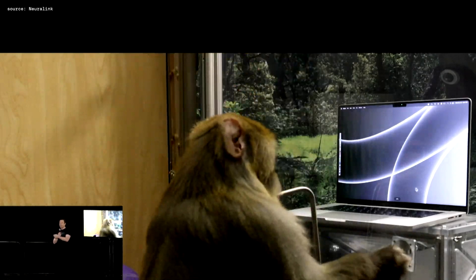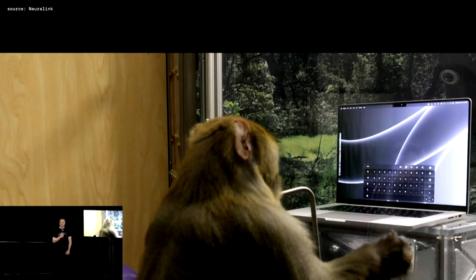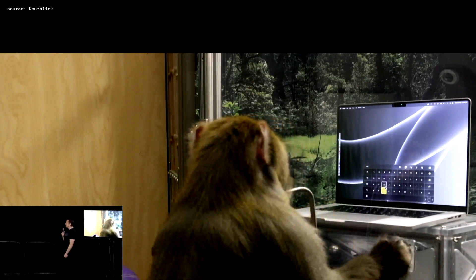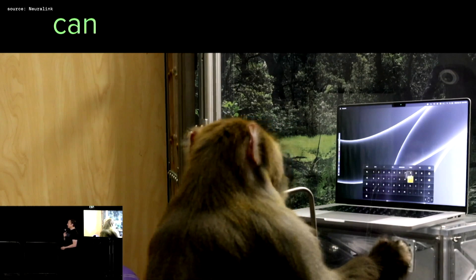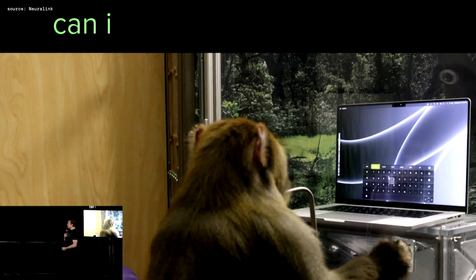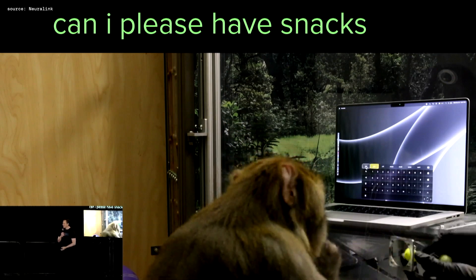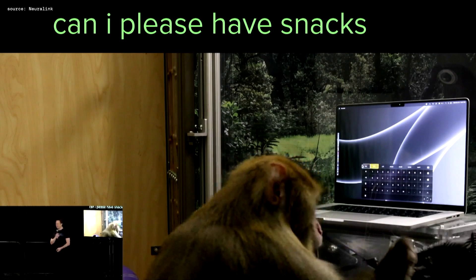I think it's also important to show that Sake actually likes doing the demo and is not strapped to the chair or anything. Our monkeys are pretty happy — and as you can see, a quick decision maker on the fruit front.